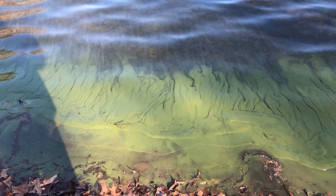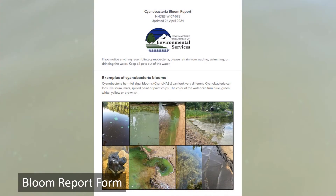If you see any material that looks like a cyanobacteria bloom or you're not sure, avoid swimming or wading, keep pets out, and keep them away from any questionable material that may have washed up along shorelines. You can report suspected cyanobacteria blooms to NHDES through the bloom report form, which is linked below, and we will be in touch about sampling.